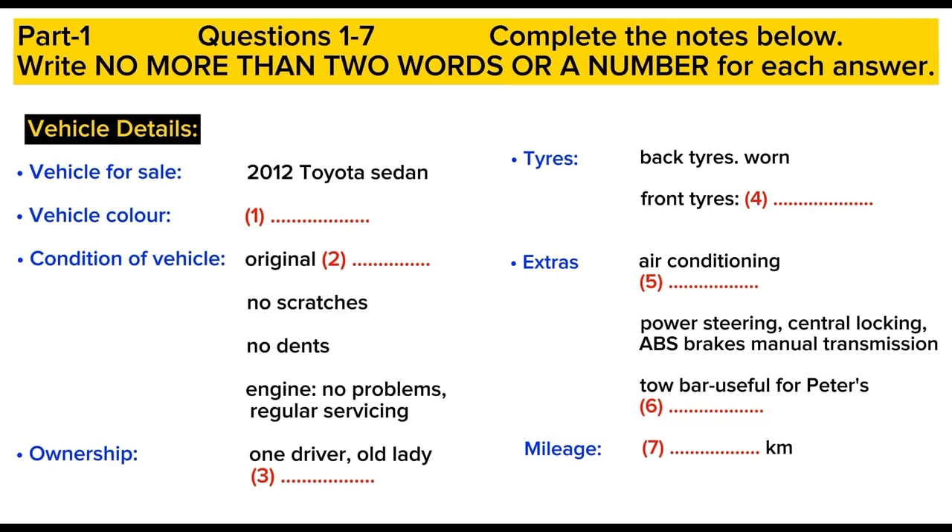How about the tyres? Are they in good condition? I do a lot of driving on the open road. Well, they all passed the car safety test. You might need to replace the back ones in the next six months or so, because they're a bit worn, but the owner had the front two replaced only a couple of months ago. So those ones are new. You won't need to replace them for ages. And it had new brake linings recently too. I have the garage receipts for all of those things.